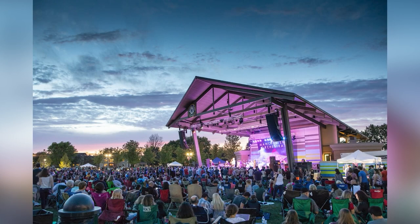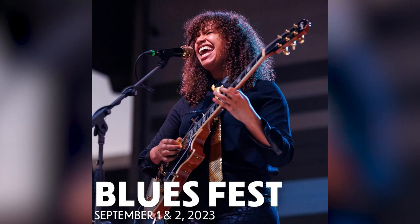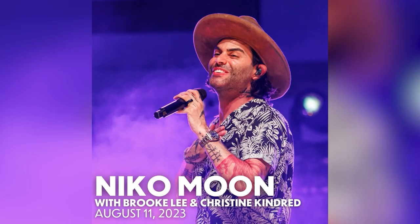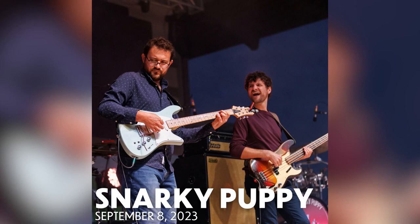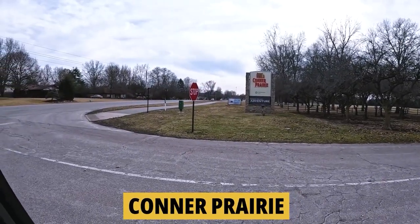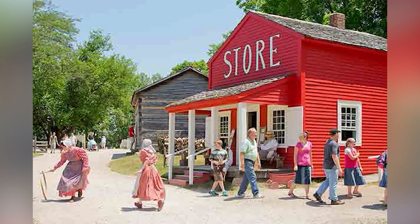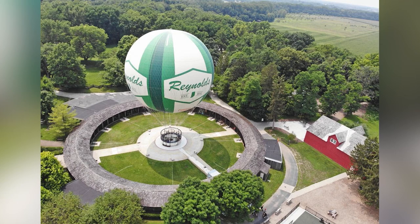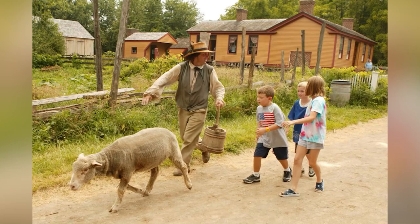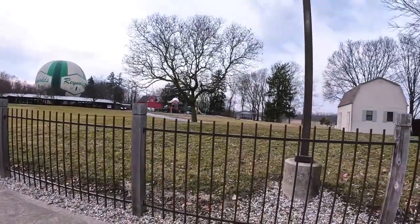The Nickel Plate Amphitheater in Fishers seats 6,000 people with lawn-style seating and a full slate of different kinds of music throughout the summer and fall — something for everybody. You can eat at a local restaurant, come watch the show, and then finish the night off at a local pub. Conner Prairie is a large regional tourist attraction open year-round with hot air balloons and a 200-year-old working farm.